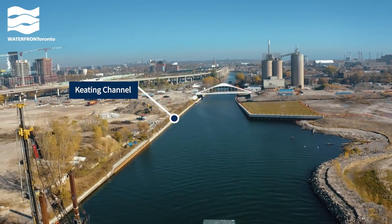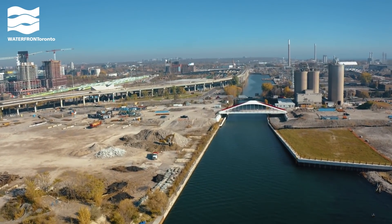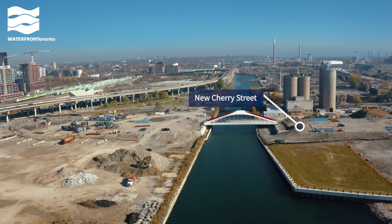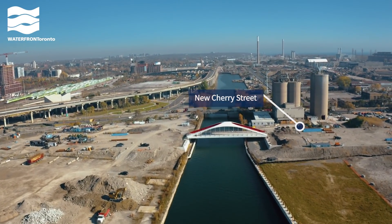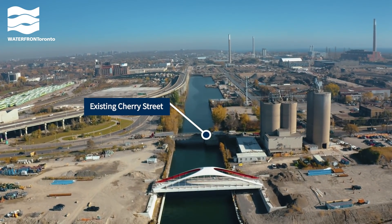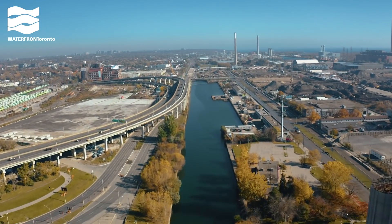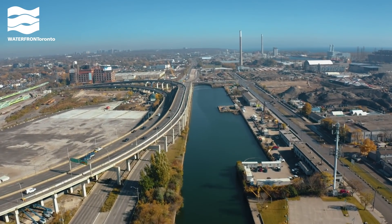Now we're traveling east over the Keating Channel, currently the Don River's only outlet into Lake Ontario. The new alignment of Cherry Street is currently under construction. We're piling soil on top of the future road to compress it, a process called surcharging, and building new utilities that connect under the Keating Channel. We're also building future stormwater management infrastructure here.